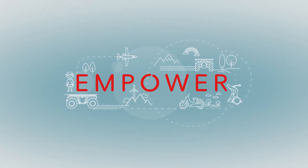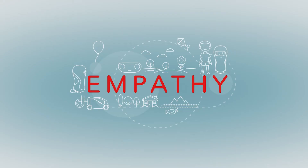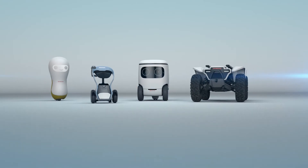Empower is the idea that the robotics work with you and empower you to do more and be more efficient. Experience means that as you work, the robotics learn to work with you and make you faster and more efficient. And Empathy is the idea that ultimately the robots will become in tune with your feelings and understand your needs.